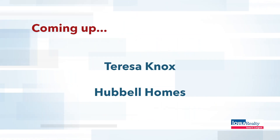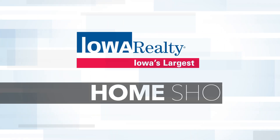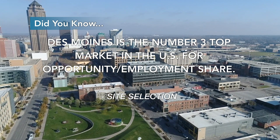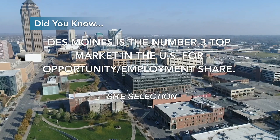More great Iowa homes can be seen at iowarealty.com or in the Sunday Register every weekend. Site Selection ranks Des Moines as the number three top market in the U.S. for opportunity employment share.